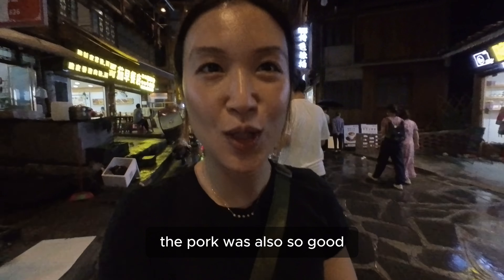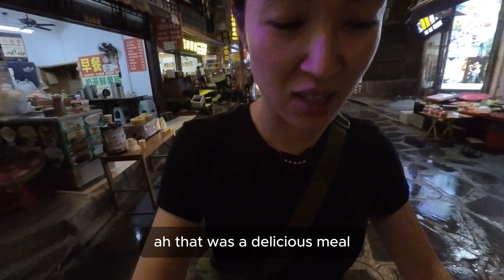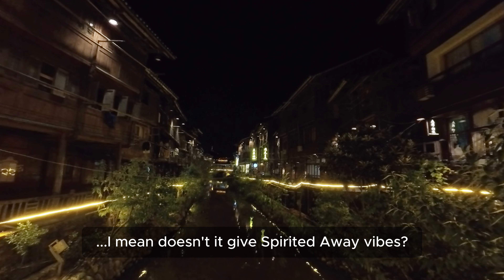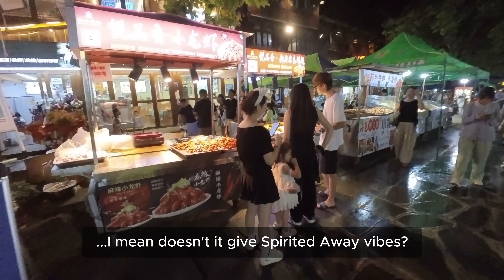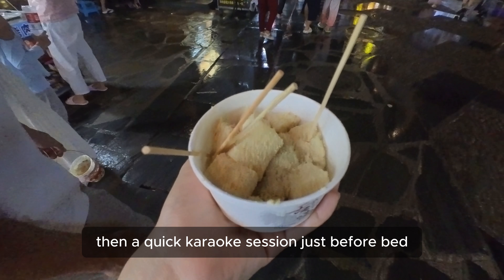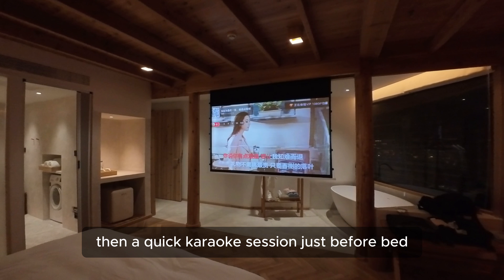The pork was also so good — the crackling was amazing. That was a delicious meal. We had a stroll around town after dinner — it gives such spirited away vibes! We checked out the street food, grabbed some desserts, then had a quick karaoke session in our hotel room before bed.